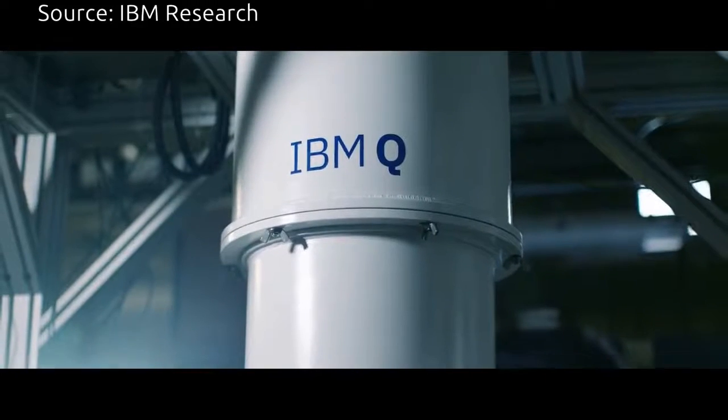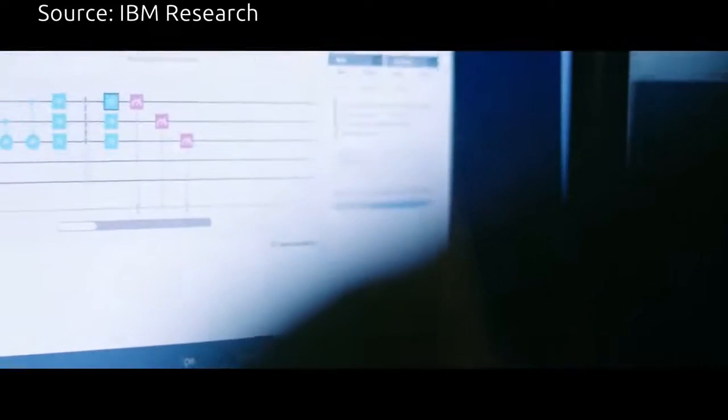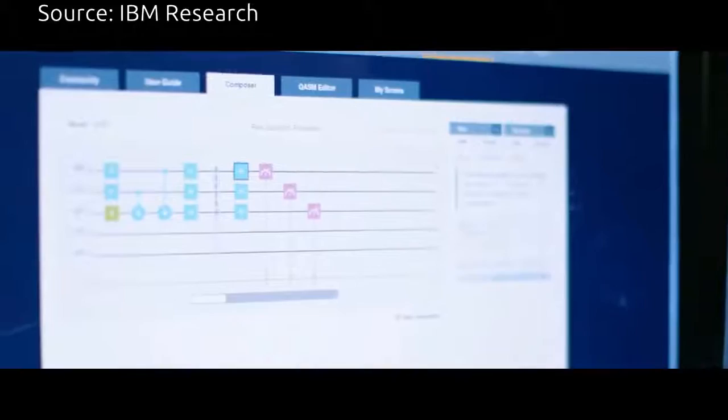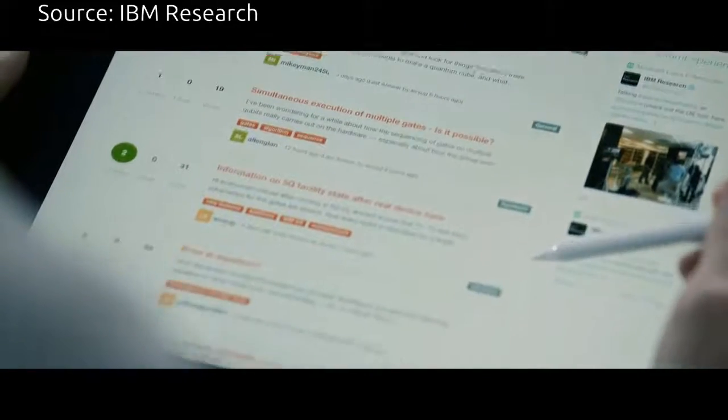Anybody can sign on, register and start using it. We want to see the best ideas out there. We want to be able to find new algorithms and we'd love to work together with different individuals and different organizations to help explore that frontier.